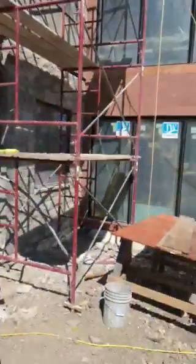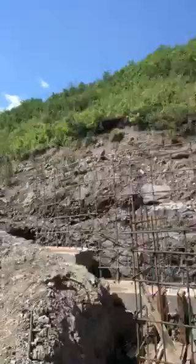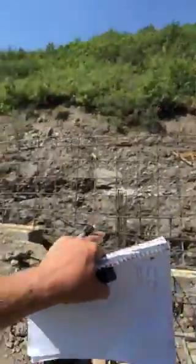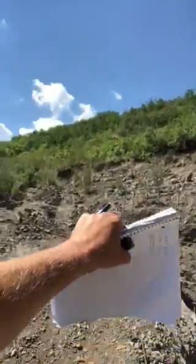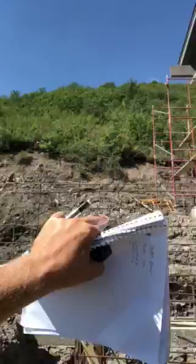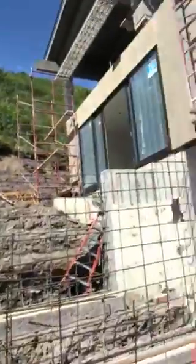Hello and welcome, Todd here with Aspen Development with an update on one of our projects up on Snowmass. We're getting ready to pour a scissor stair, which you can see here, also a retaining wall. We have a patio on the second level walk-out that has a fire pit.